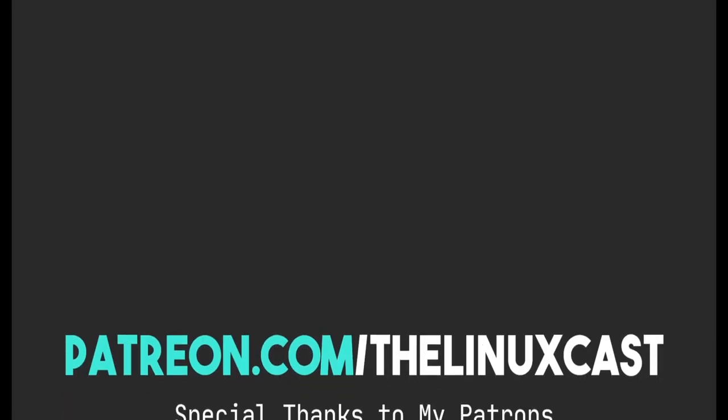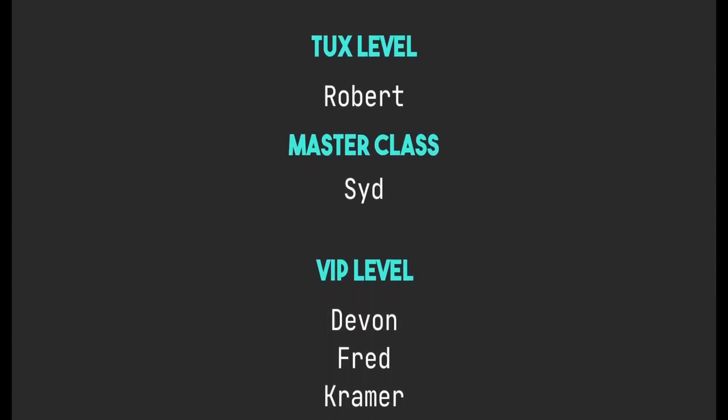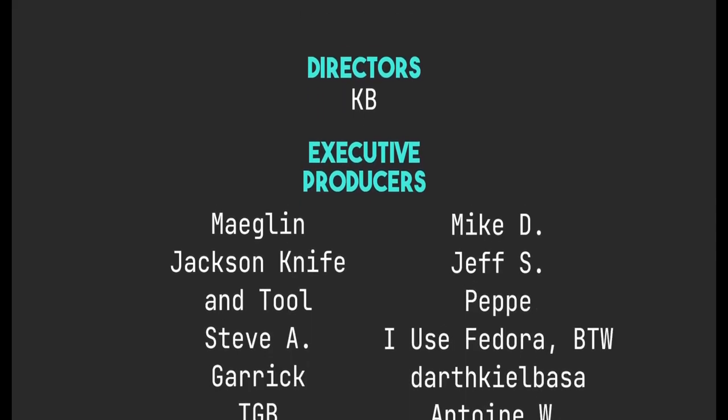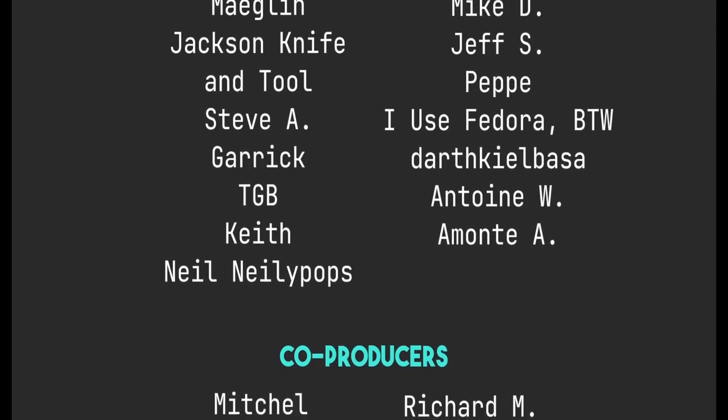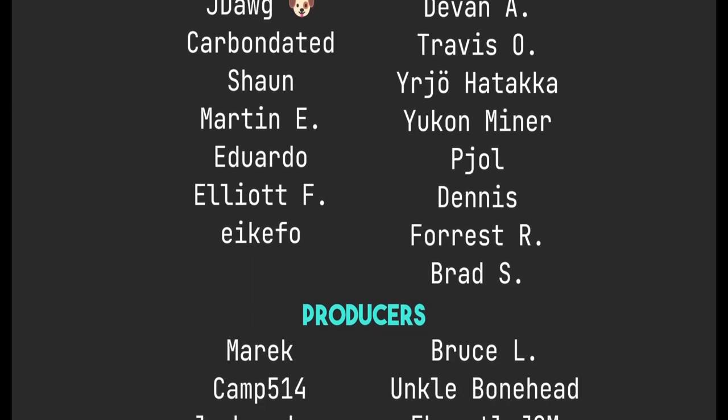You can support me on Patreon at patreon.com/linuxcache, just like all these fine people. Thanks to everyone who supports me on Patreon and YouTube — you guys are all amazing people. Without you the channel just would not be where it is today. So thank you very much, and thanks everybody for watching. I'll see you next time.